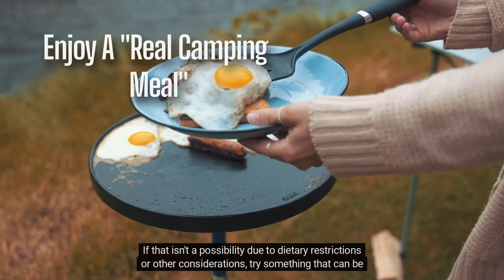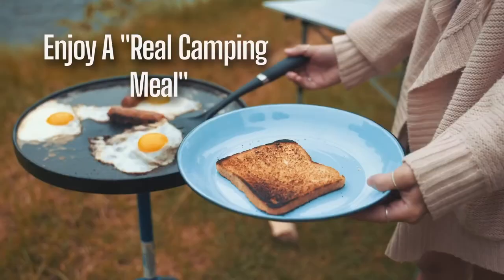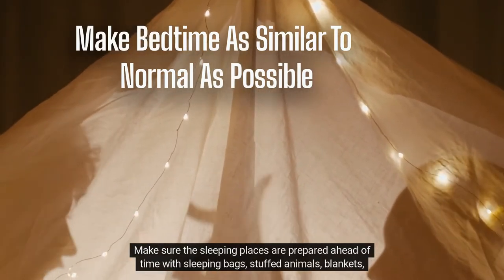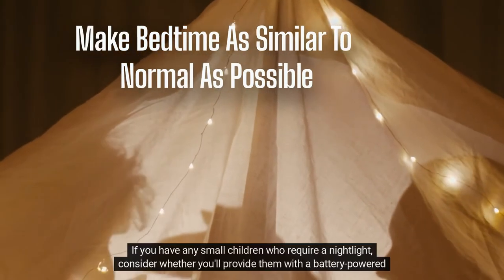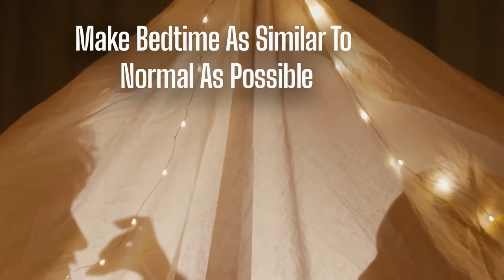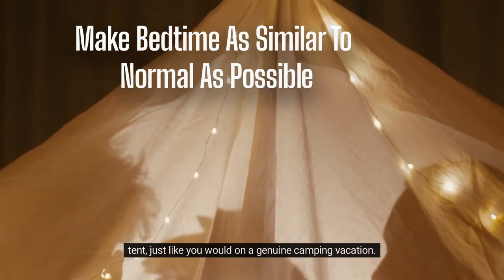If that isn't a possibility due to dietary restrictions or other considerations, try something that can be cooked over an open fire and have the kids help as much as possible. Make bedtime as similar to normal as possible. Make sure the sleeping places are prepared ahead of time with sleeping bags, stuffed animals, blankets, and any other comforts the kids may require. If you have any small children who require a nightlight, consider whether you'll provide them with a battery-powered light or whether they'll be content with the porch light left on. The goal is to be able to make one run to empty your bladder and clean your teeth, then snuggle into your tent, just like you would on a genuine camping vacation.